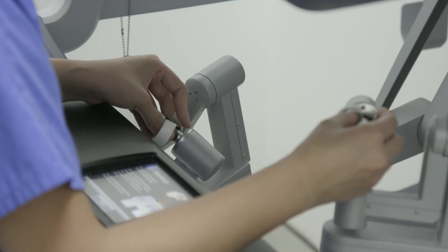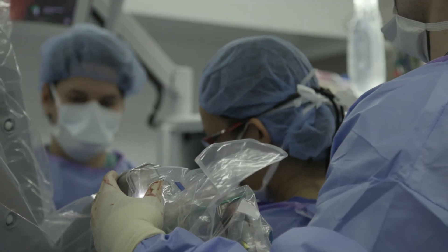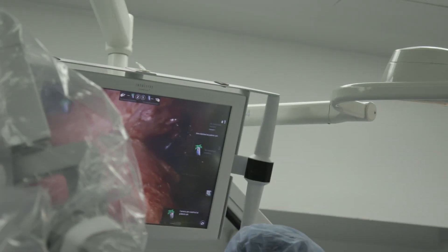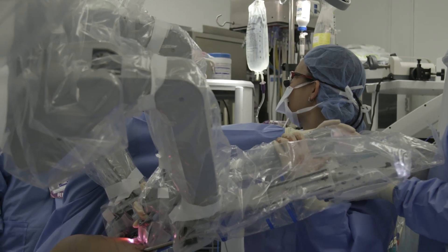The robot has quite a few benefits, both aesthetic and functional. Starting with the cosmetic benefits, it leads to a much smaller scar — five to eight centimeters — as opposed to the traditional incision, which would be 15 to 45 centimeters.